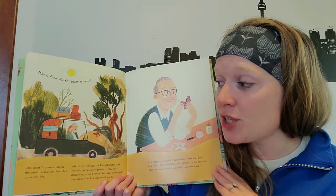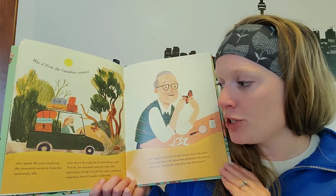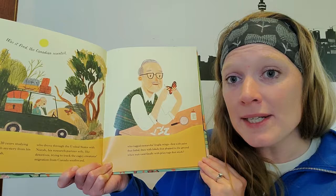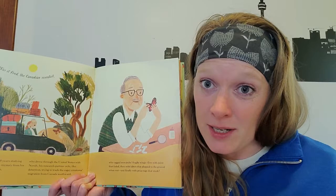Was it Fred? The Canadian scientist who spent 30 years studying the monarch mystery from his university lab, who drove through the United States with Nora, his research partner wife, like detectives trying to track the monarchs' migration from Canada southward. Fred tagged monarchs' fragile wings — first with paint that faded, then with labels that plopped onto the ground when wet, and finally with price tags that stuck. Fred often had to try a few different things before finding something that worked — that's often what scientists have to do.